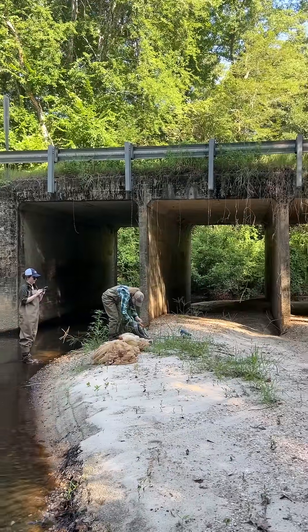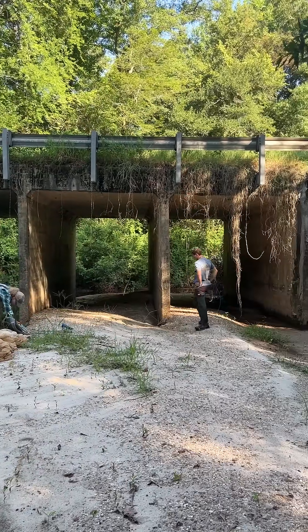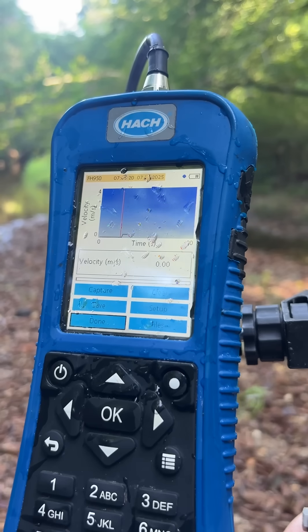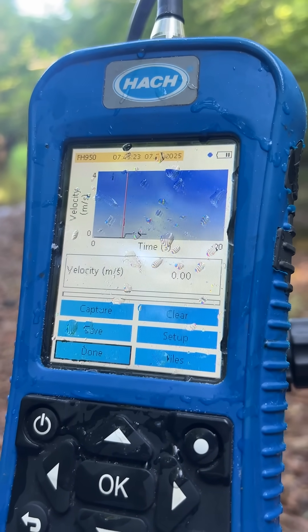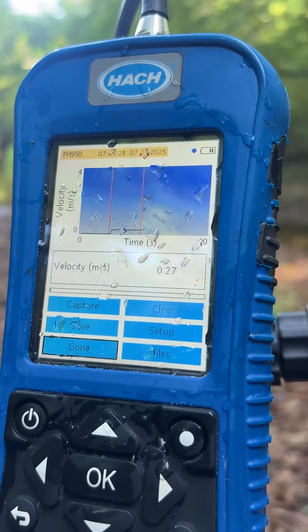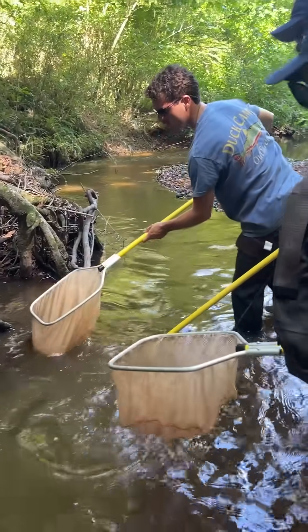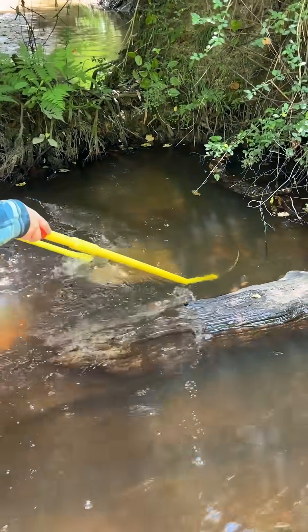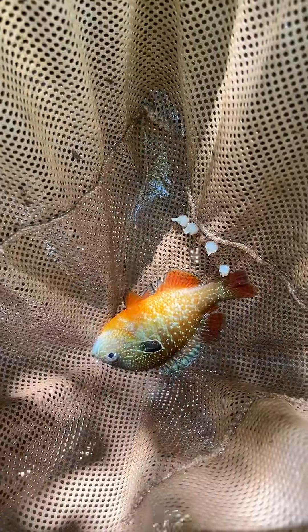We're specifically looking at culverts like this road crossing here, monitoring how that might be affecting fish. We measure out the reach and take a couple measurements along the way, then we use a backpack electrofisher which allows us to stun the fish — as you can see here — and then we net them and put them in a bucket.